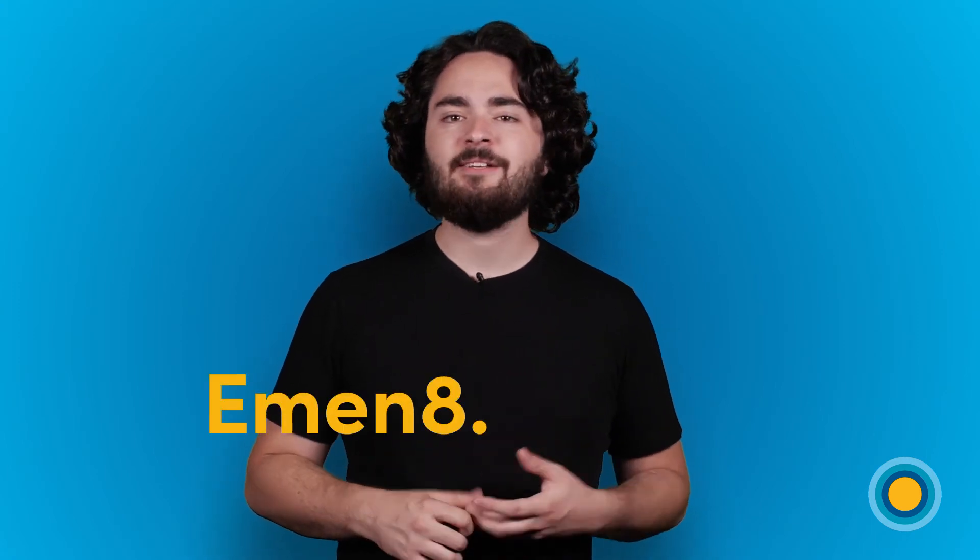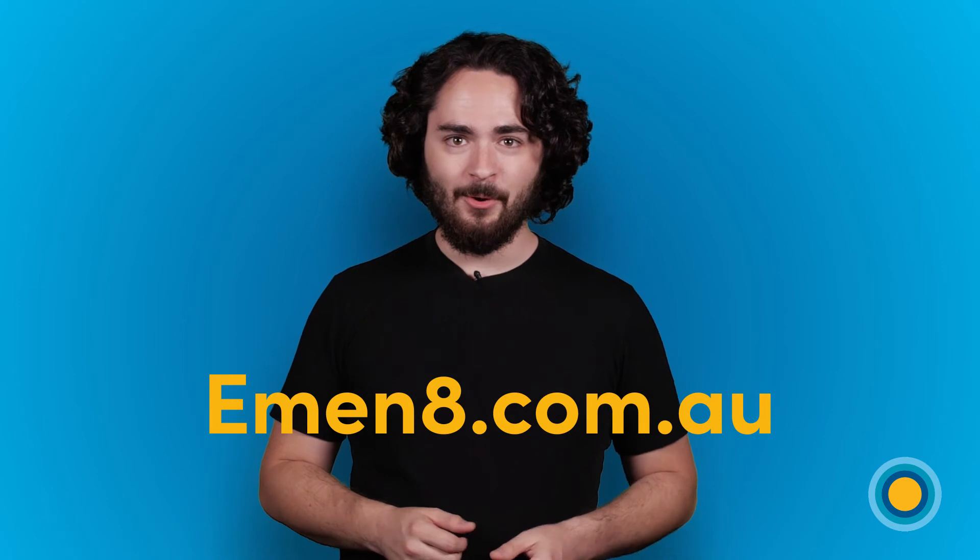That concludes our three-part series on U Equals U. If you've got any other questions, feel free to ask us in the comments and we'll get back to you. And if you want more info than what we've covered in our videos, head over to mna.com.au to find out more.